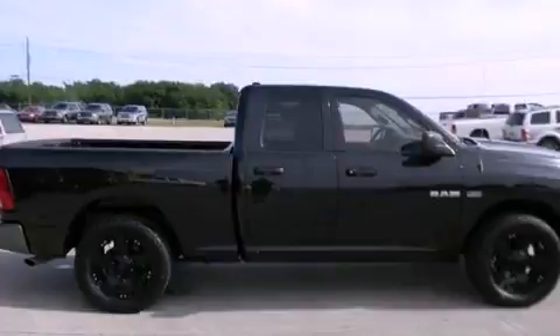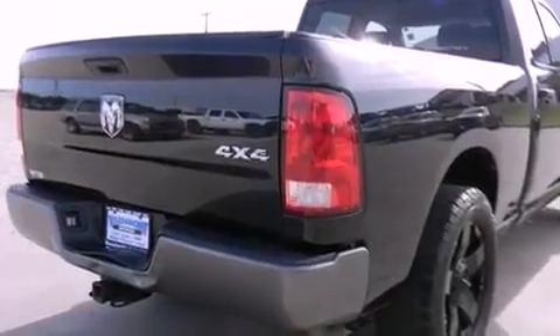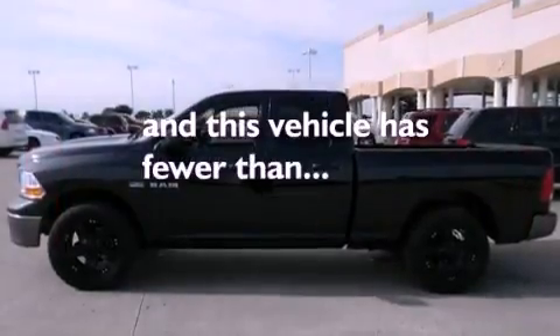Features include air conditioning, cruise control, full-power accessories, stylish premium wheels, a bed liner, stability control, and side impact airbags. And this vehicle has less than 55,000 miles.